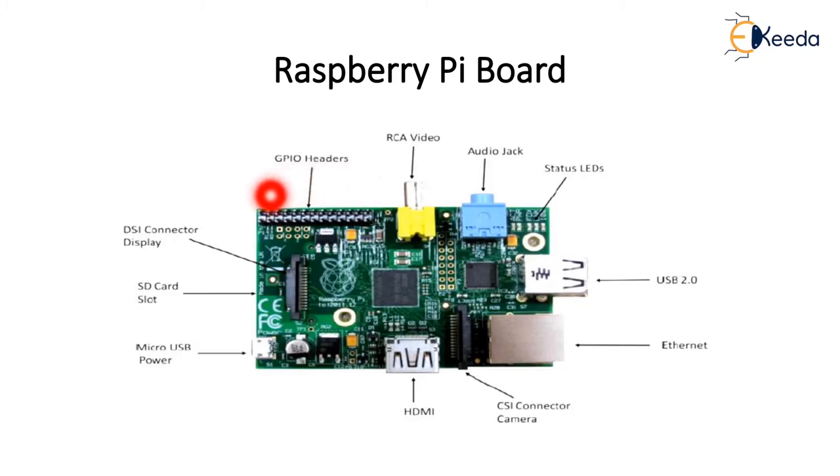It has GPIO headers — General Purpose Input Output pins — 40 in number. For video connection, the old model supports RCA video type. It has an audio jack with status indication LEDs and USB 2.0; the latest version supports USB 3.0. It has Ethernet with up to 1000 Mbps on the latest version. There is a CSI camera serial interface for connecting a camera module, an HDMI port, micro USB power, an SD card slot, and a DSI connector display for connecting a monitor.